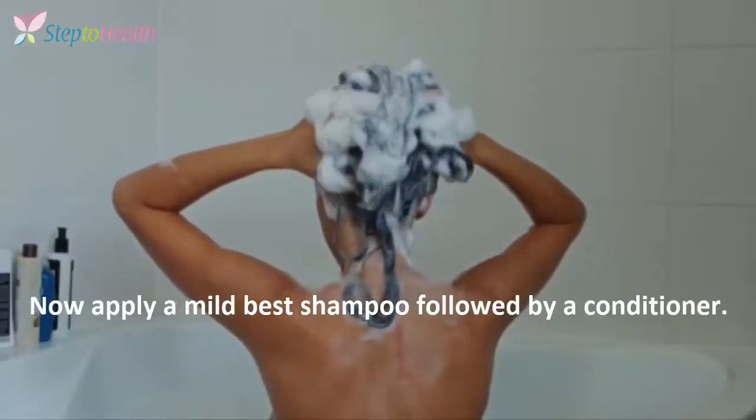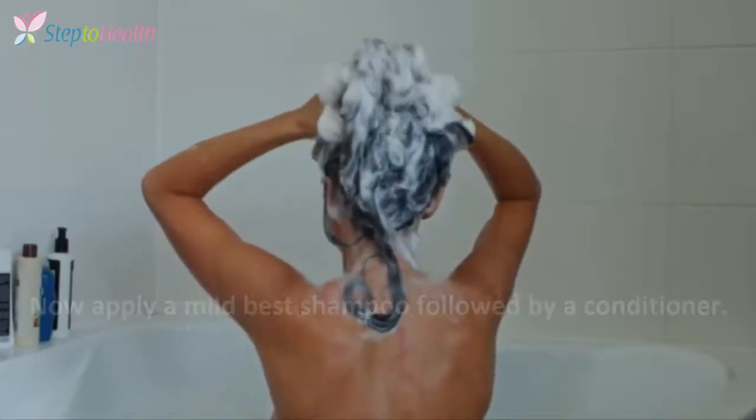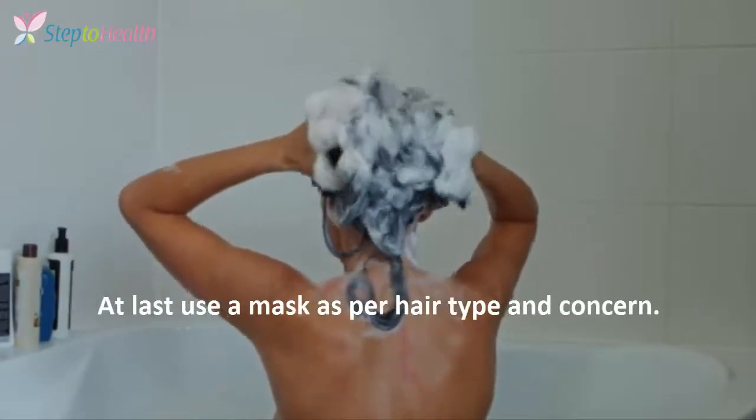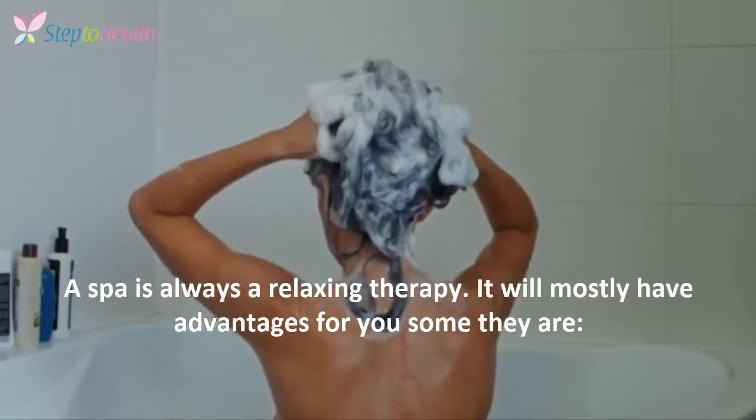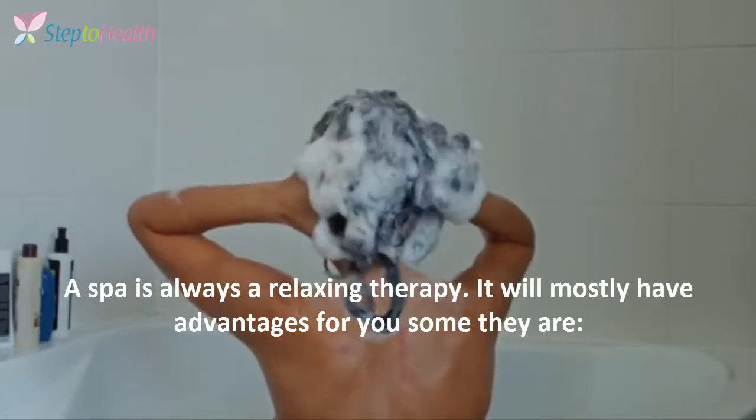Now applying a mild-based shampoo followed by a conditioner. At last, use a mask as per hair type and concern. A spa is always a relaxing experience and will mostly have advantages for you.